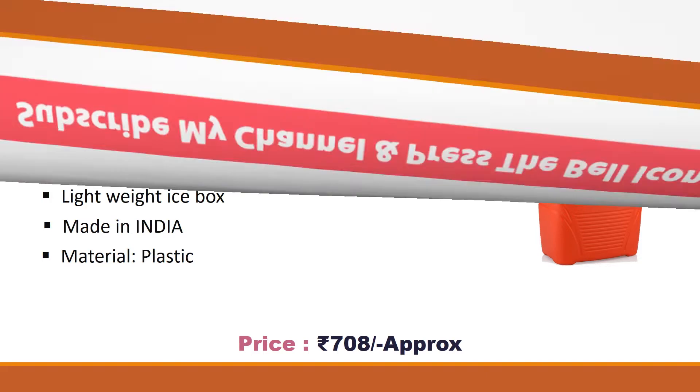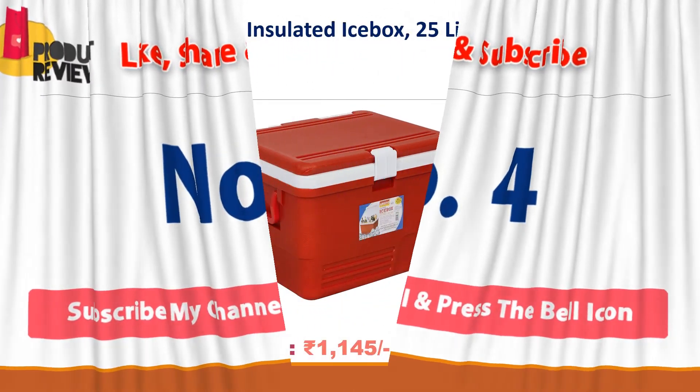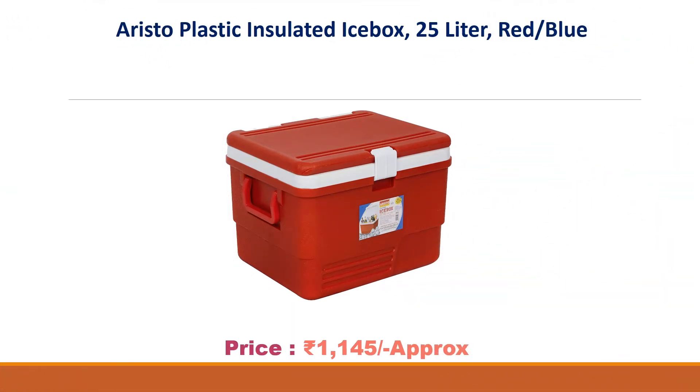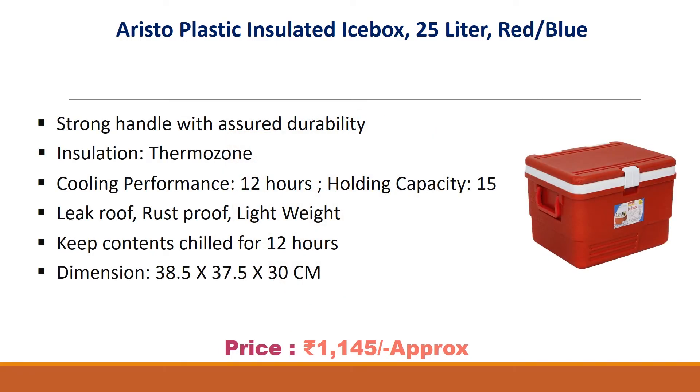Number 4: Aristoplastic Insulated Ice Box, 25 Liter, Red/Blue. Approx Price Rs. 1145.